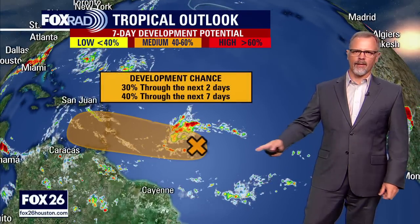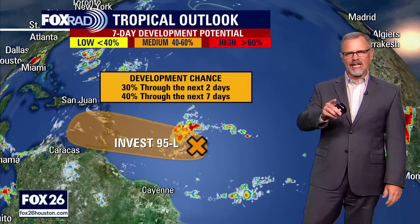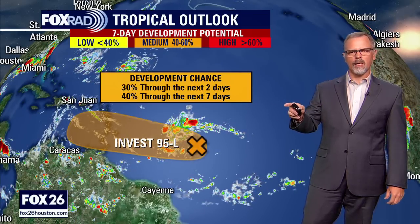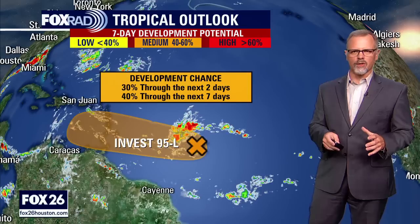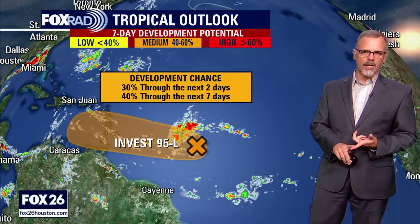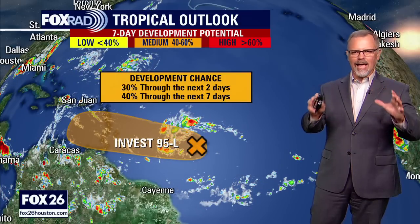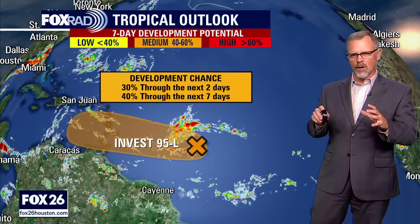We're going to examine Don a bit closer in just a minute, but here's the other thing we're talking about in the Atlantic: Invest 95L. If you remember, at the end of last week it was formally identified as an area of interest from the National Hurricane Center. It's not a tropical cyclone yet, so it doesn't have a number — if it were, it would be a depression.